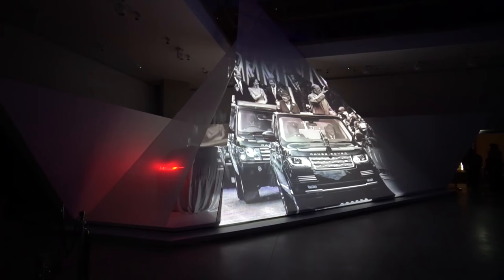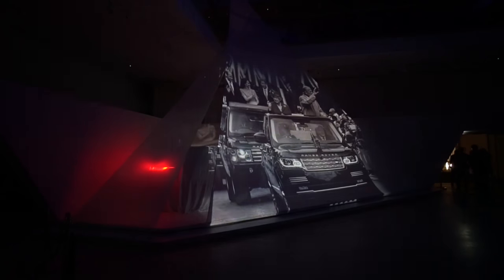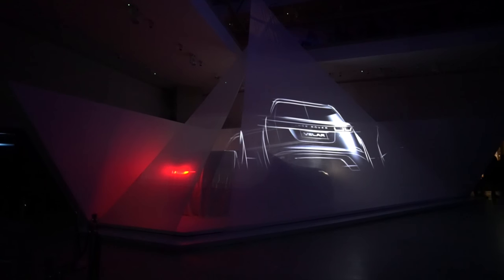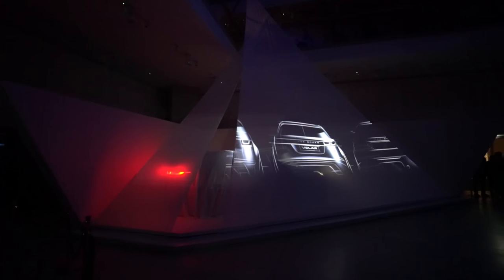The Range Rover: an icon created over time, created for the country set to use on the estate and then drive to the townhouse — it has become a global must-have. Tonight, you will meet a new type of Range Rover. Welcome the newest member of an iconic family.